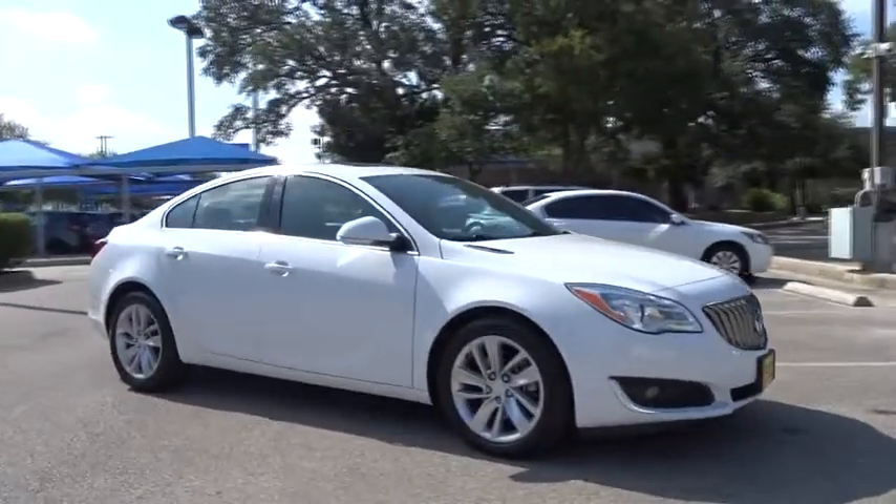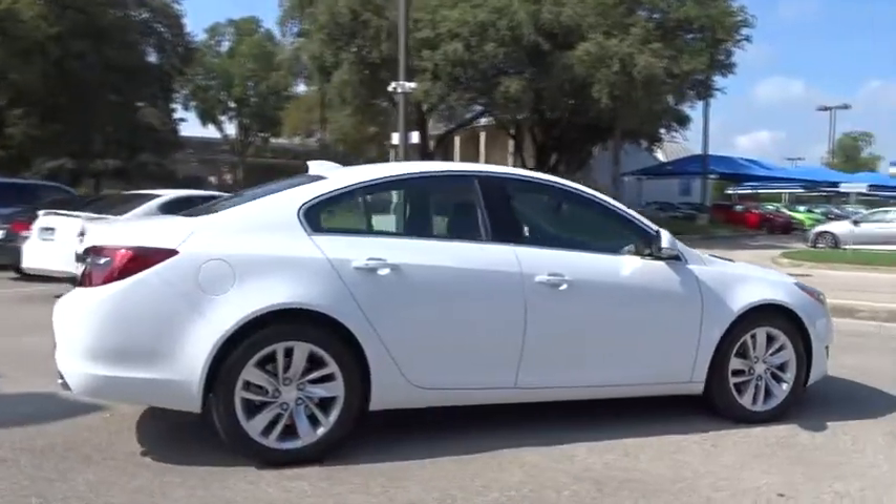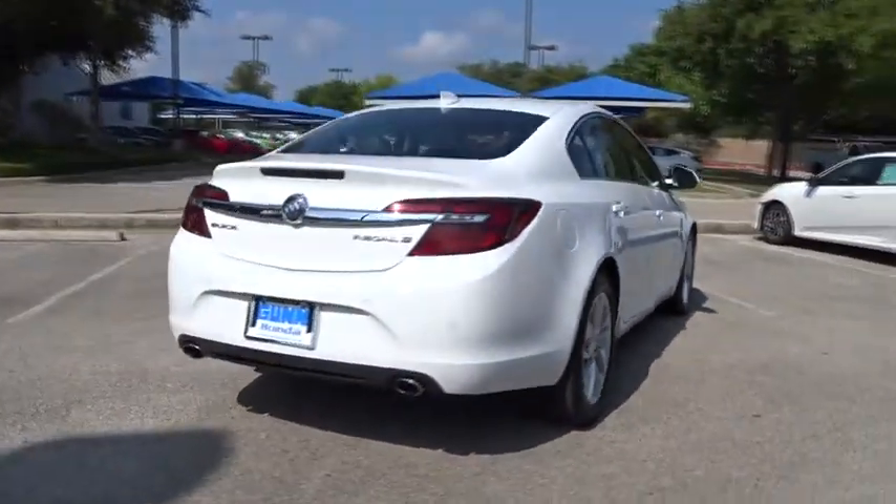The 2015 Buick Regal. The Buick Regal is based on the European Opel Insignia. The Regal is as much a sports sedan as it is a family sedan.